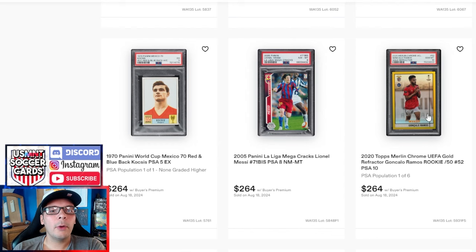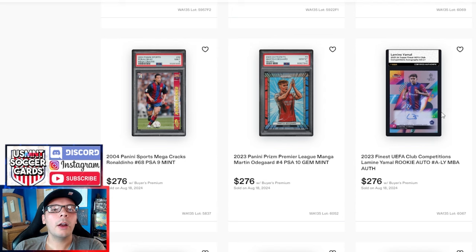We have a 2020 Goncalo Ramos out of 50 Merlin PSA 10 going for $264, and a PSA 8 2005 71-Bis Messi for $264 as well. There's another Kocsis here from the 1970 World Cup Panini sticker — PSA 5 with the red and blue back, the rarer variant, going for $264. Lamine Yamal auto up here for $276, along with a Martin Odegaard PSA 10 Manga. Ronaldinho PSA 9 for $276.